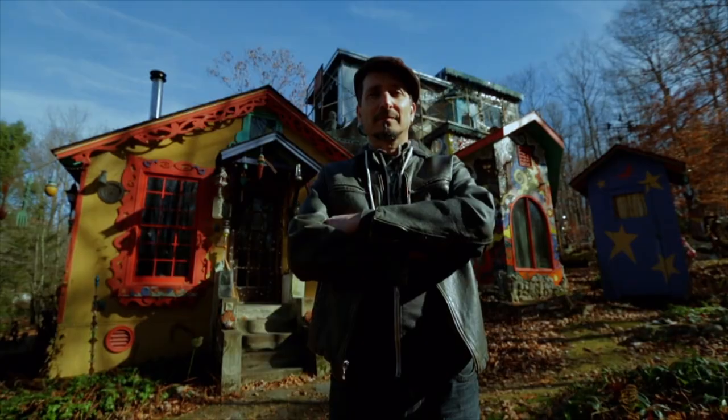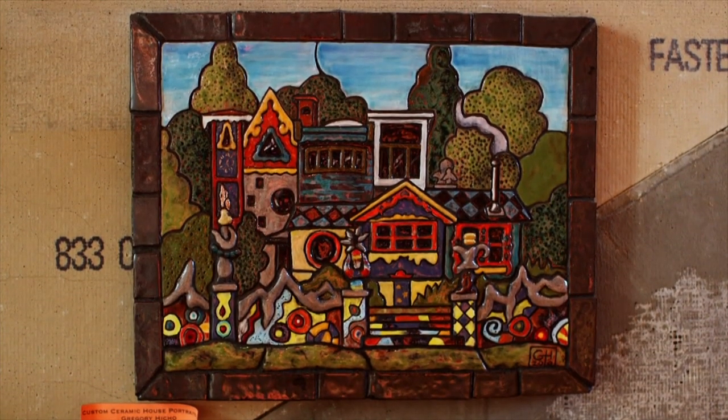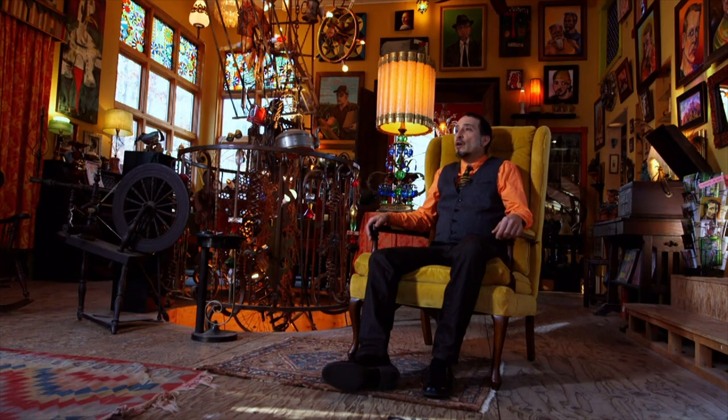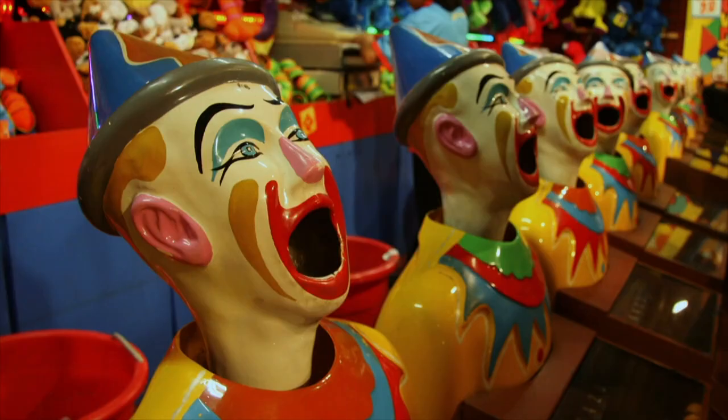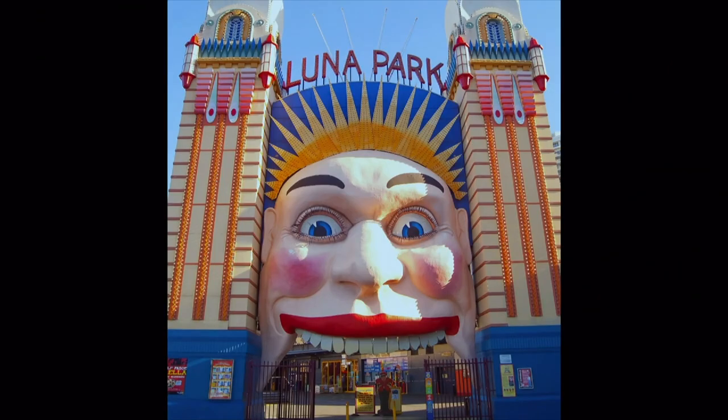This is the story of Ricky Boscarino, creator of Luna Park. My name is Ricky Boscarino, otherwise known as Ricky of Luna Park. And you are here at my home, which is called Luna Park — P-A-R-C — which is named after an amusement park outside the city limits of Rome. Not the amusement park in Coney Island, as many people think. To the outside world, Luna Park is an artistic attraction. For Ricky, it's home.